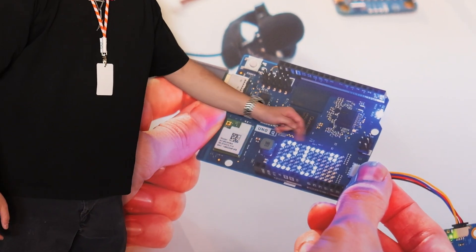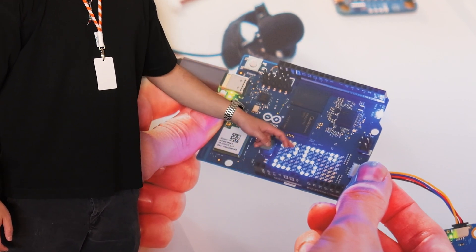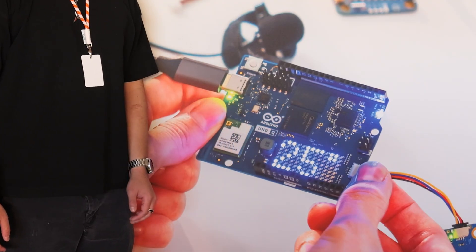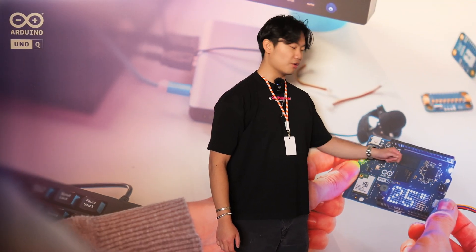Right in the beating heart of the Arduino Uno Q is the Qualcomm Dragonwing QRB-2210 CPU. And this bad boy comes stocked with Linux — they're running stock Debian right on this board.